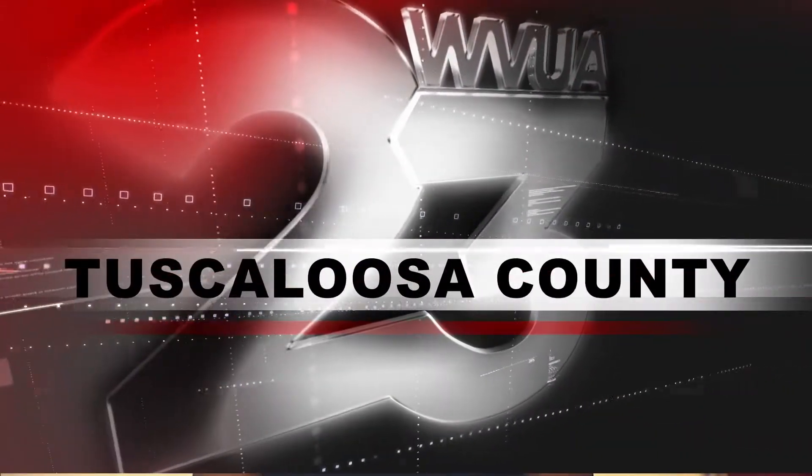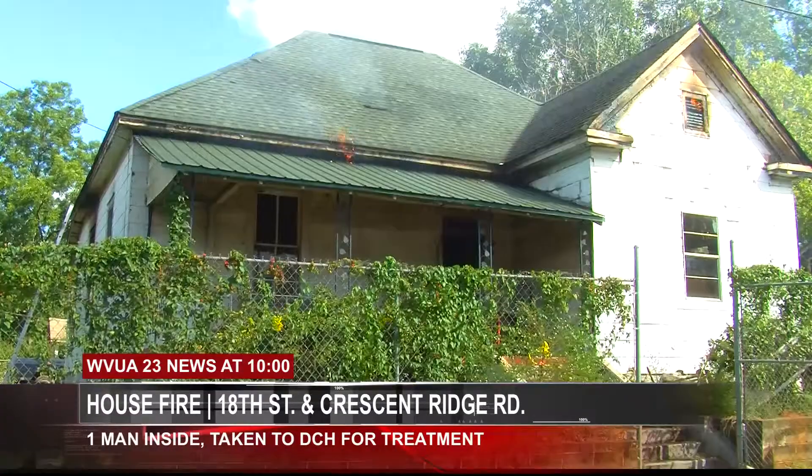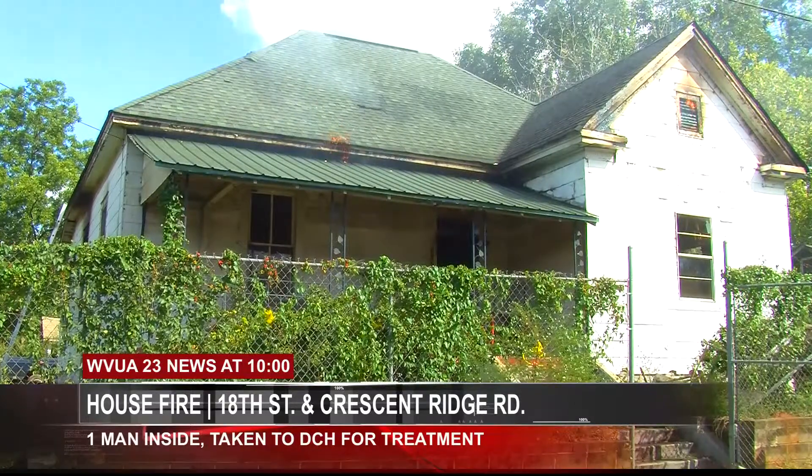Thanks Jabari. A house fire sends a Tuscaloosa man to the hospital. WVUA 23's Olivia Whitmire was on the scene and has the details. Tameka, this happened at the corner of 18th Street and Crescent Ridge Road in Alberta around 2:30 this afternoon. Six fire and rescue units were called to the scene of a house fire in Tuscaloosa Wednesday afternoon.